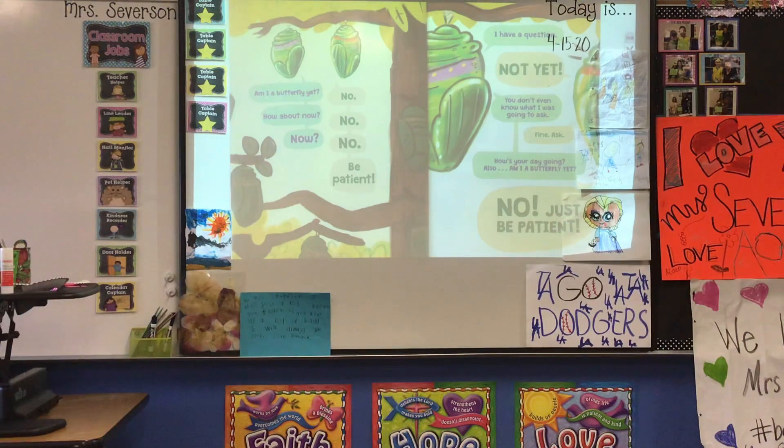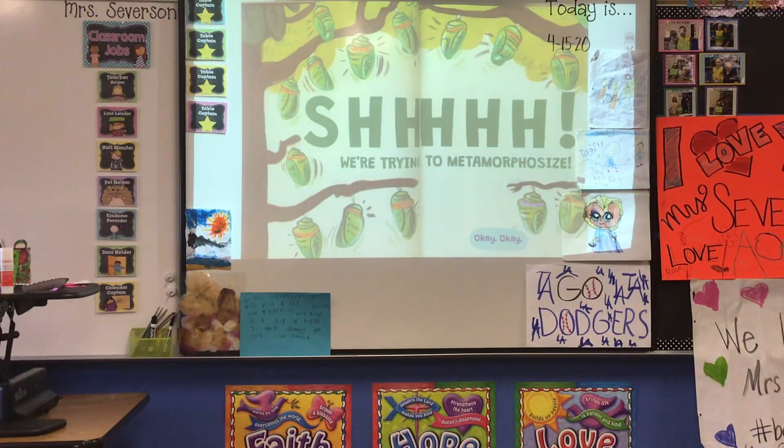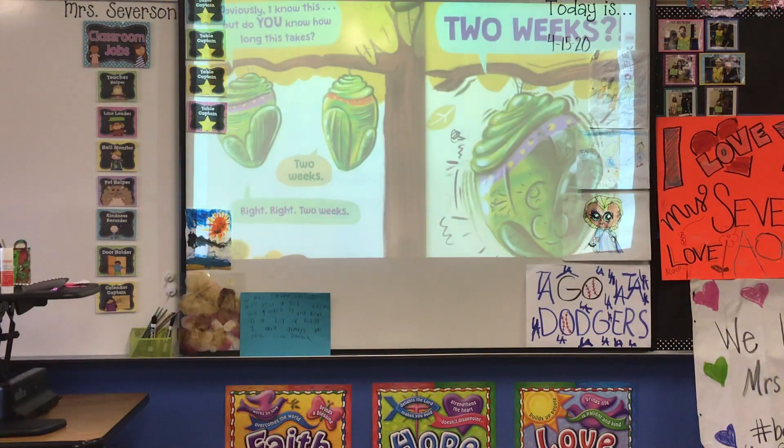"Am I a butterfly yet?" "No." "How about now?" "No." "Now?" "No." "Be patient." "I have a question." "Not yet." "You don't even know what I was going to ask." "Fine. Ask." "How's your day going? Also, am I a butterfly yet?" "No. Just be patient. Shh. We're trying to metamorphosize." "Okay, okay. Obviously I know this, but do you know how long this takes?" "Two weeks." "Two weeks?!"